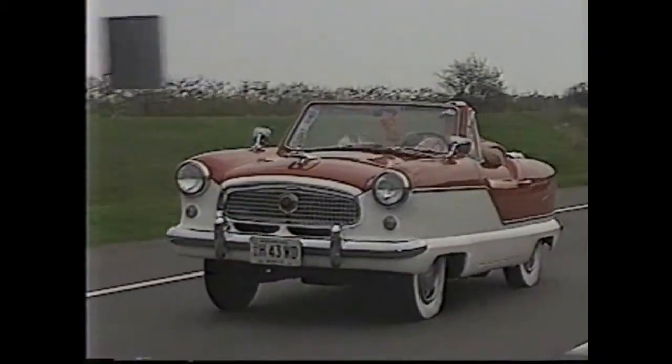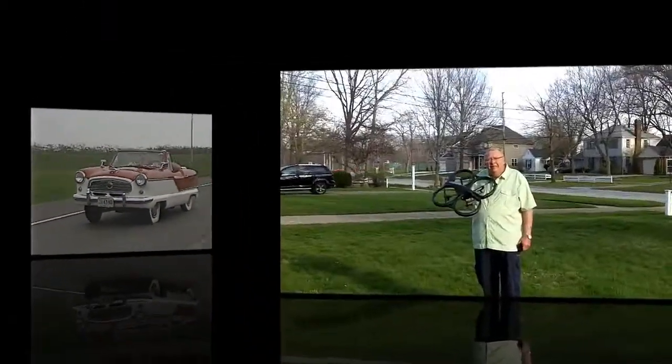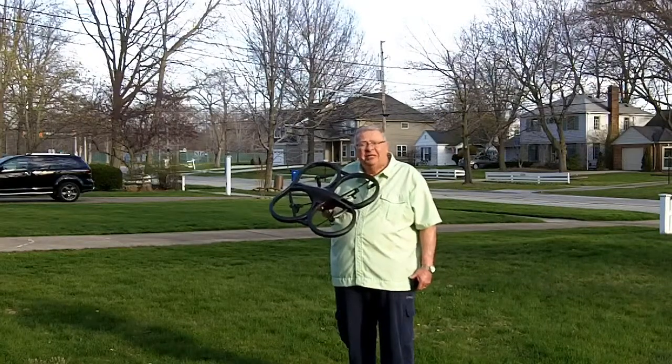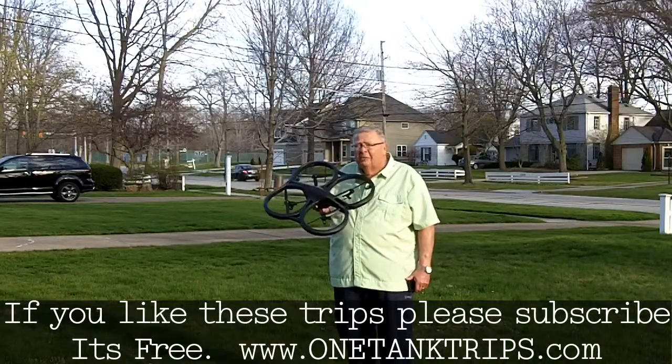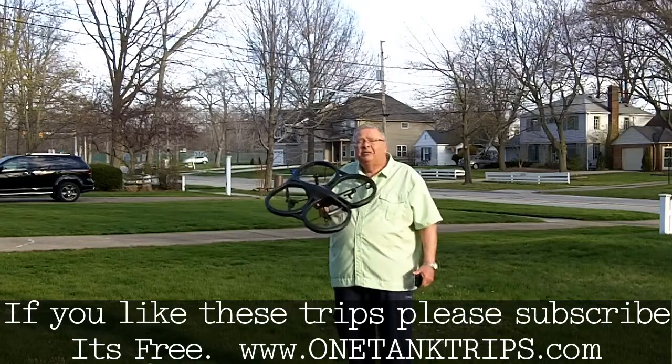A ride into history, and it's just a one tank trip away. As you can see, they've come a long way since 1908, but you can still take a ride on that Wright B Flyer down at Miamisburg, Ohio. I'm Neal Zerker, and this is OneTankTrips.com.